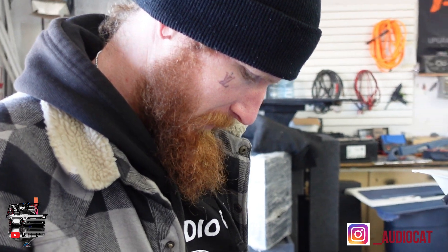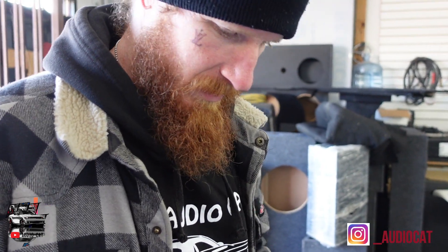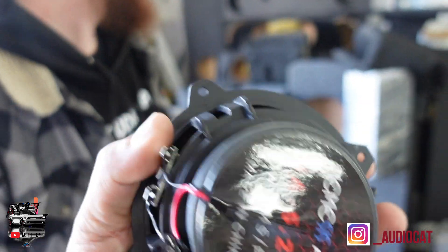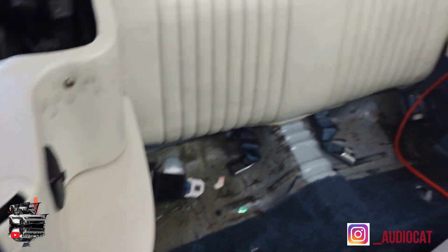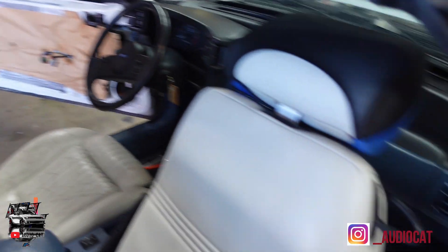We've got my boy Josh up in the building — follow him on YouTube at Low Class Josh. He's helping put these builds together. Quick update on the car: we've finished putting the panels in the back and speakers are installed there. Now they're working on the doors and building up the door panels. Should have it done in about an hour and a half.